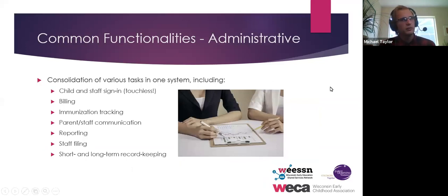To quickly run through some functionalities of these systems — both parental communication and administrative — everybody tries to do the same things: child and staff sign-in, billing, immunization tracking, parent and staff communication, reporting, staff filing, and all kinds of record keeping for compliance.